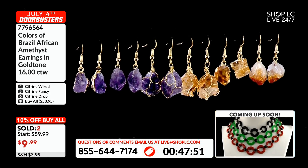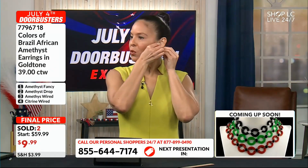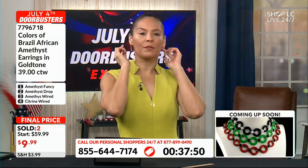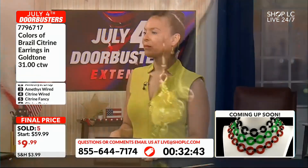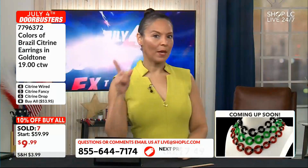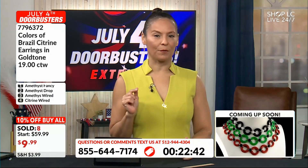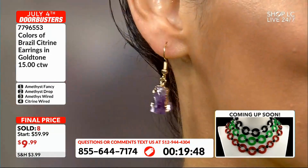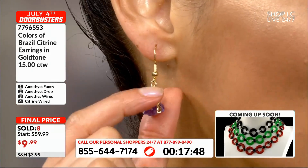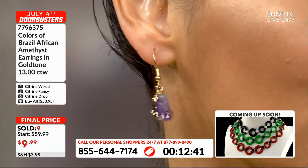I'm gonna wear the amethyst on the right and then put the citrine that are wrapped on the left — boom, with the citrine and that wrap. And then you also have the amethyst with the first option, the fancy one. How can you not be taking advantage of these genuine gemstone pieces for nine dollars and 99 cents?